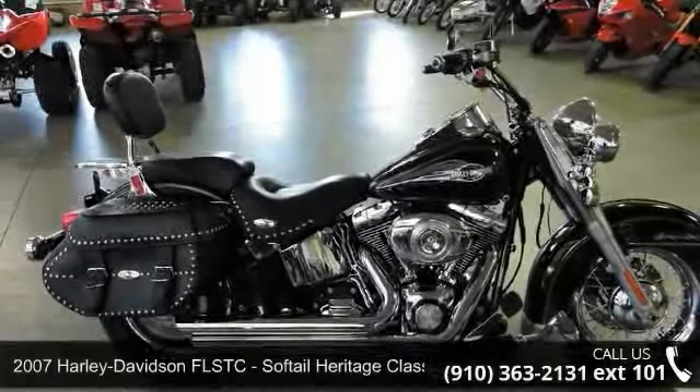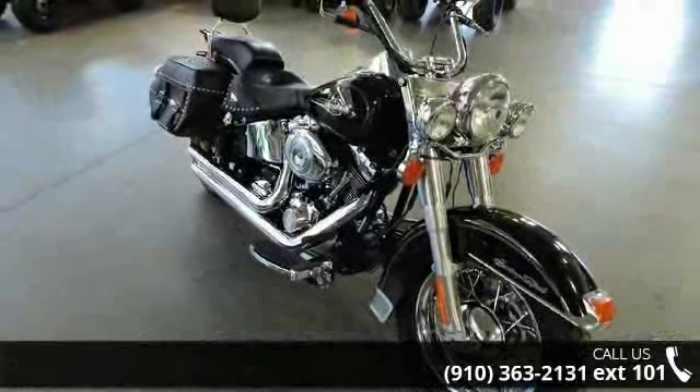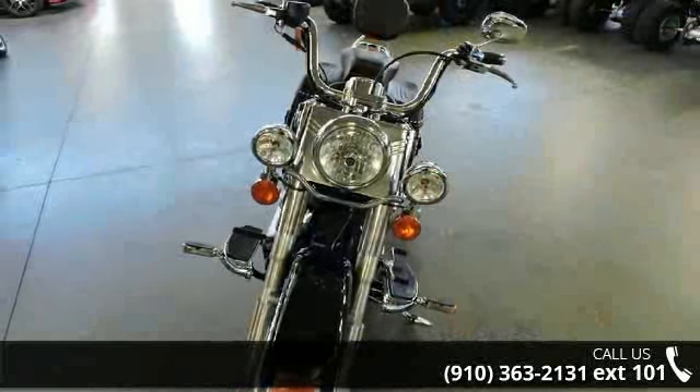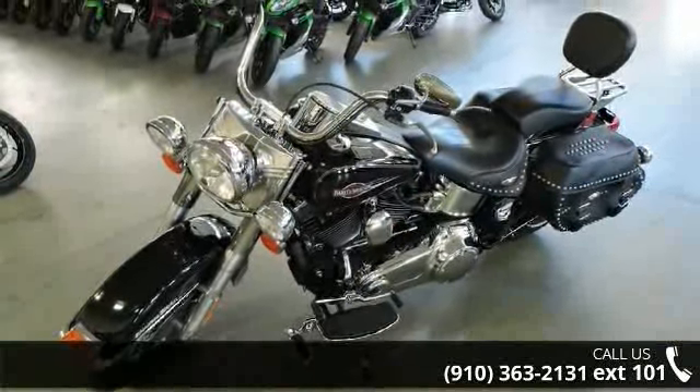Check out this 2007 Harley-Davidson FLSTC Softail Heritage Classic. If you are looking for a great motorcycle, this one could be yours today. This is a great deal on a pre-owned motorcycle. Low mileage is an important factor in your purchase and this one delivers a low odometer reading.